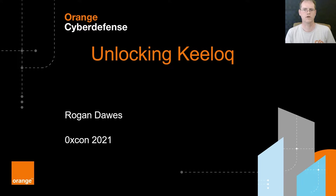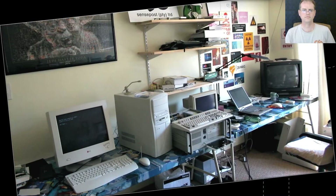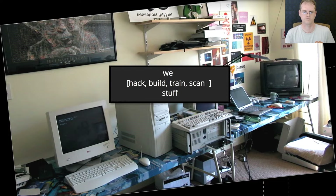Hello, welcome to Hexcon. My name is Rogan Dawes, and I'm going to be sharing with you what I learned about keylock remote control systems. I am a researcher for Orange Cyber Defense, and we hack, build, train, scan, and do research.